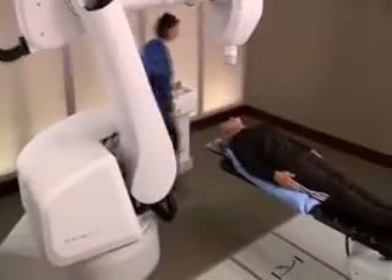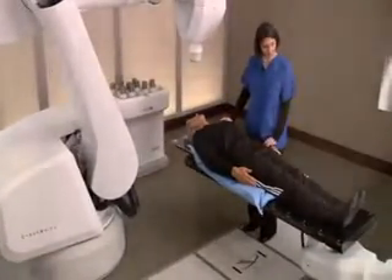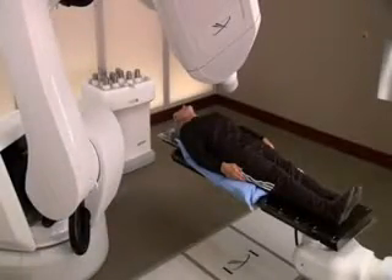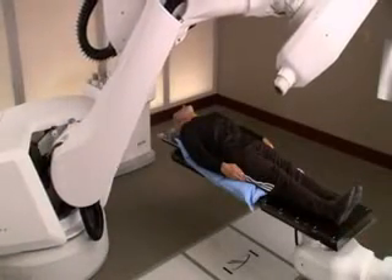When it's time for your treatment, you will lie on the custom body cradle made during the setup process. When you are ready for treatment to begin, the location of your prostate will be tracked and detected continually as you breathe normally. Your medical team will be watching you every step of the way as the CyberKnife watches your prostate, follows it as it moves, and safely delivers radiation to the prostate.